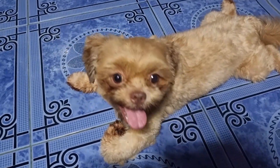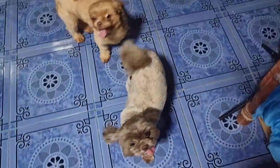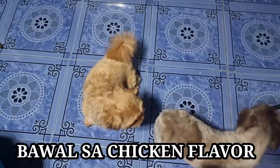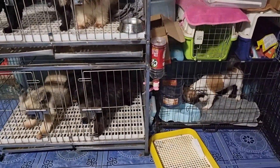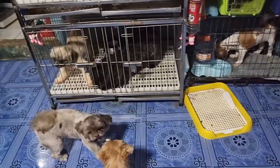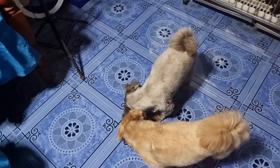Sobrang hyper pati si Recker. Sobrang makulit yan sila. Si Bella, dun ko na — tinulog ko na. Kasi nakakalat ng dog food pag kumakain, binibitbit niya yung dog food. So, dalawa na lang yung papakainin ko.